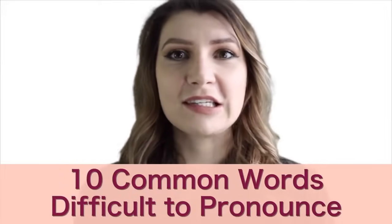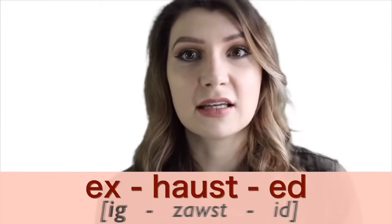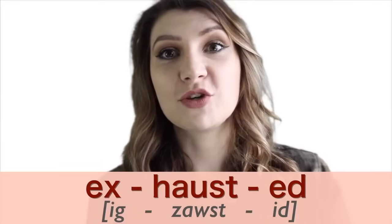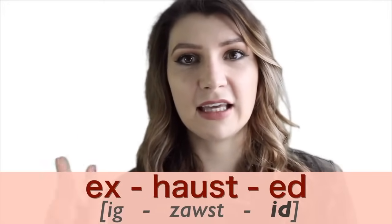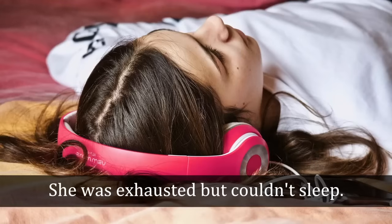We have 10 very common words that are also a little difficult to pronounce — some because they're long, others because of tricky vowel sounds. Number one is 'exhausted,' meaning tired. The X sounds like a G sound: exhausted. The H is also silent, so just ignore it. And the -ed at the end is pronounced 'id': exhausted. Say it with me: exhausted. She was exhausted but couldn't sleep.